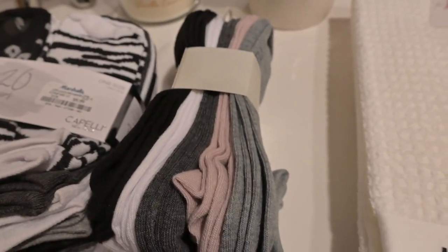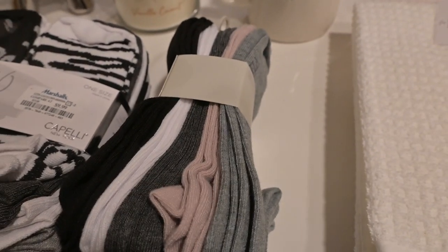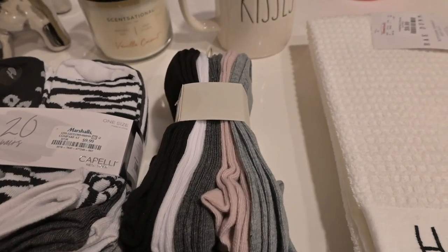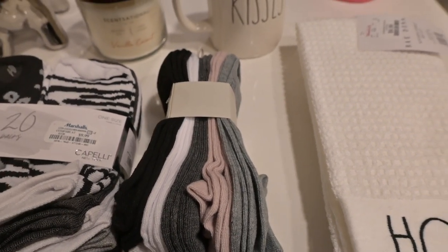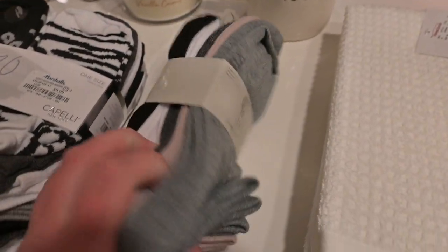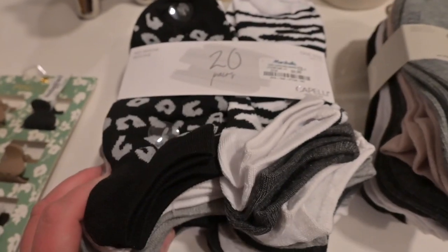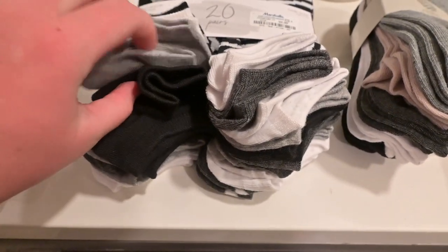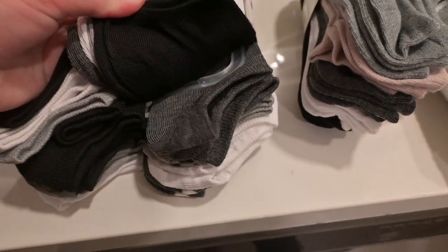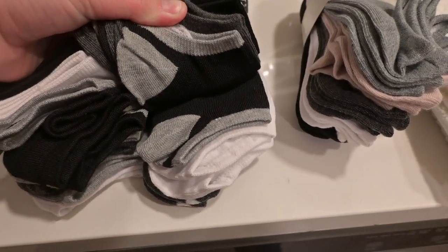I got a ton more socks because I feel like I do not have enough — I'm always washing socks. I grew up in Florida and lived in flip-flops my entire life, so I do not have a lot of socks. Especially with Bear, I've been going through socks like crazy. I got these ones and then these — they're all different prints.